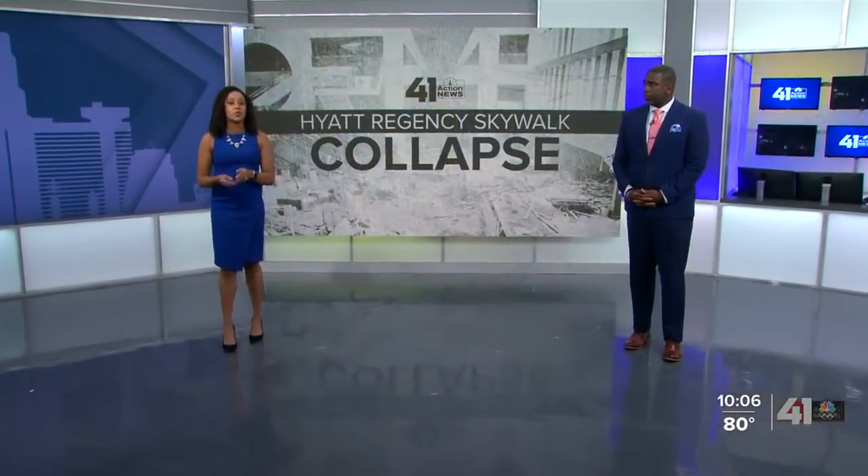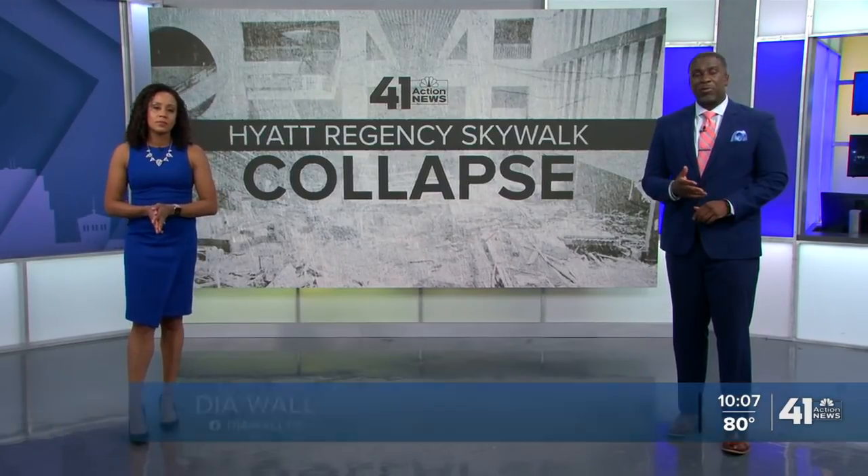Tomorrow marks 40 years since two skywalks fell inside the then Hyatt Regency Hotel in Crown Center right here in Kansas City, killing 114 people. That collapse in Florida, a sad reminder that these things can still happen. But as anchor Taylor Hemness reports, there are systems in place today because of the Hyatt collapse that are meant to prevent them.